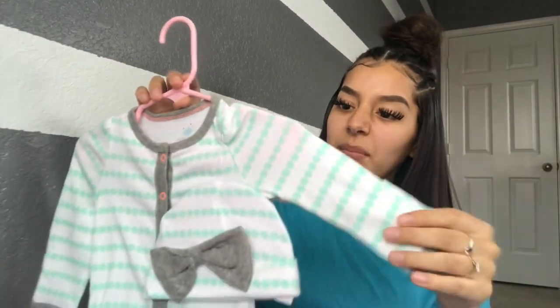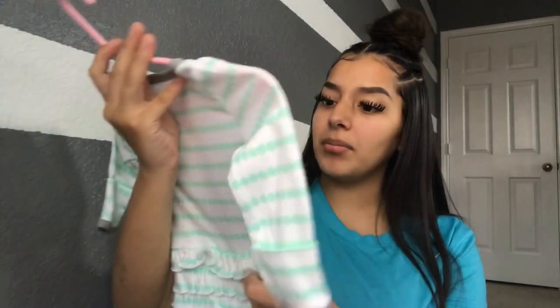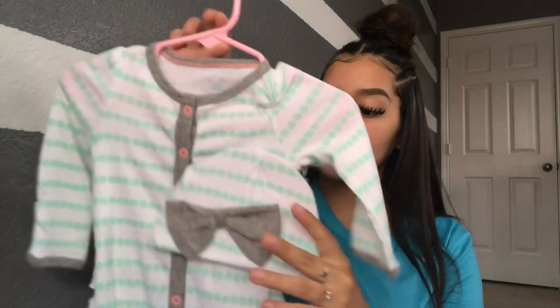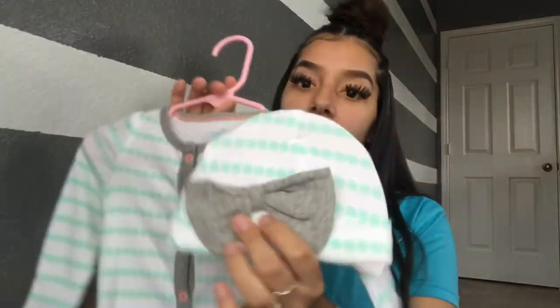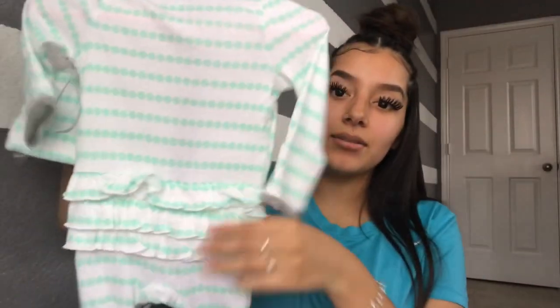My sister bought me this next one. The color is really pretty — I'd say like a baby green, or maybe not green, but it's a really pretty color. It has a little hat with a little bow, and the butt has little ruffles. I can't wait to put baby hats and headbands on her.